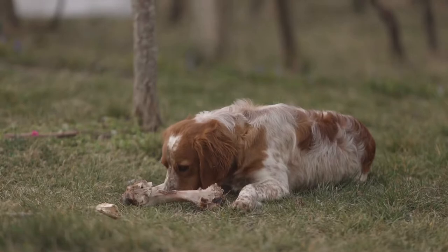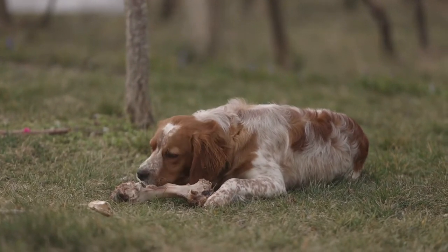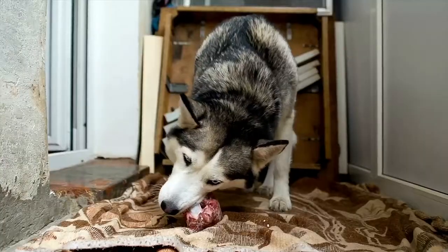Have you ever seen a wild wolf, a coyote or even a dog eating roadkill on the side of the road that's been sitting there for days? Now I'm not saying we recommend that, but the dog's digestive system is magical and is absolutely meant to process bacteria, both in good and bad forms. This is what they were naturally meant to do — to consume and eat foods in their natural state.